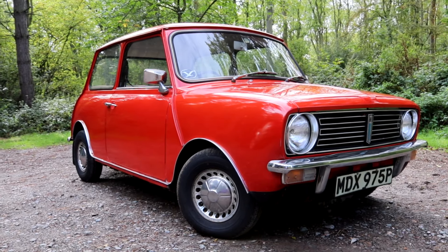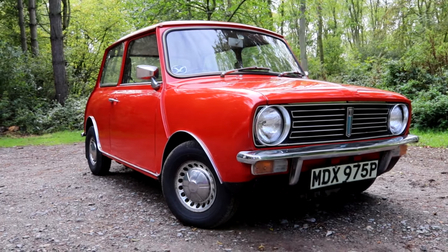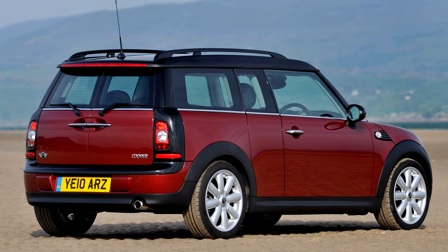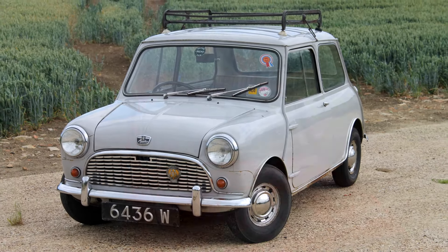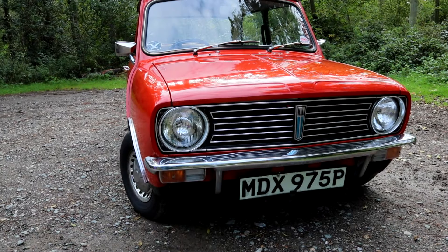Ladies and gentlemen, welcome to the Mini Clubman. Our younger viewers — and yes, I'm in that bracket — might think that the Mini Clubman is an estate, and indeed in modern BMW nomenclature it is. But in fact the Clubman Estate was just one variant of this, the 1969 generation, where the Mini lost its cutesy curvy 50s front end for a more square-jawed aggressive 70s style.